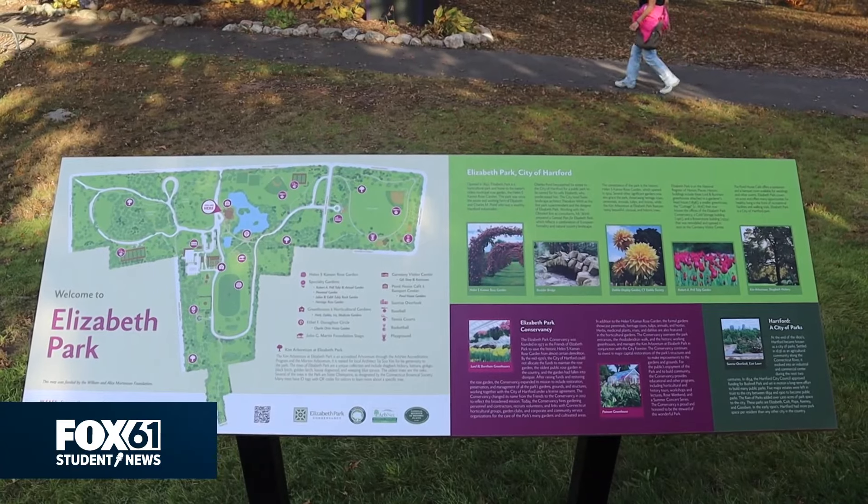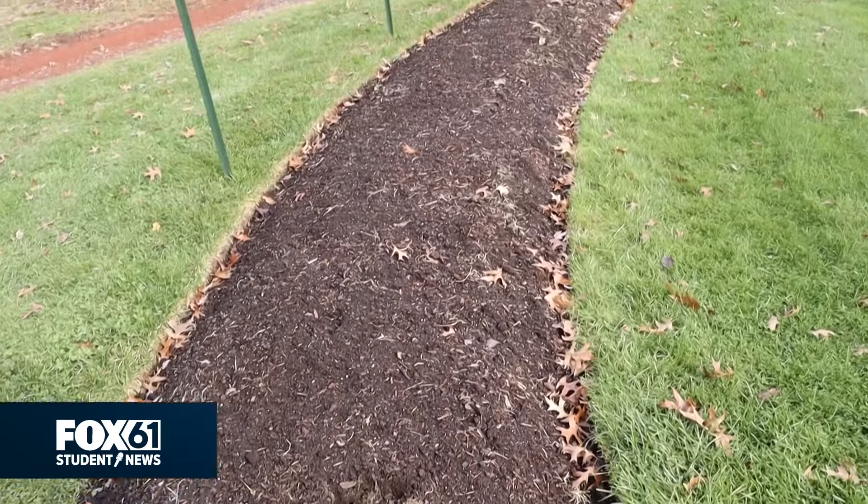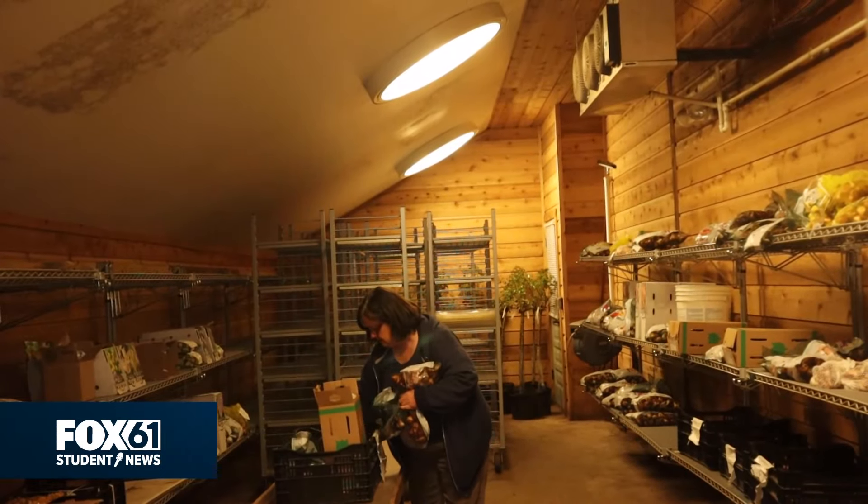This hard work starts earlier than most would think. I start evaluating the garden when it's in bloom in April. So I'm making notes about which plants are doing well, which ones are not doing so well. I'm always six to nine months ahead.